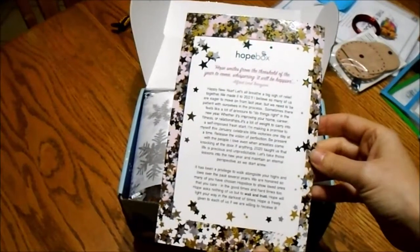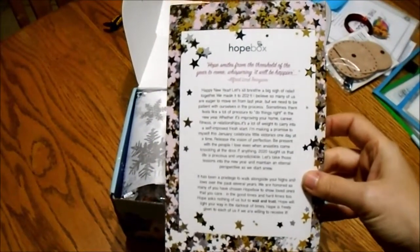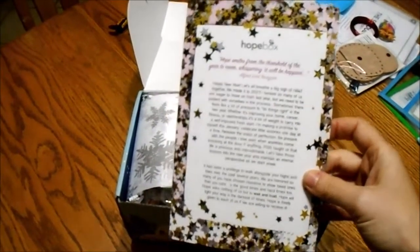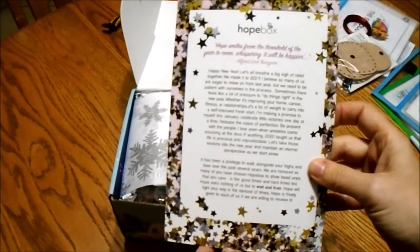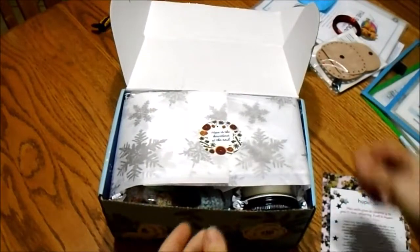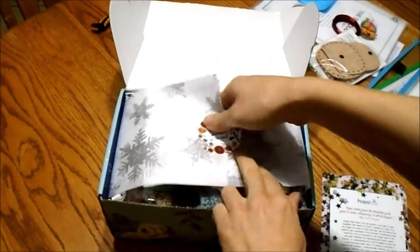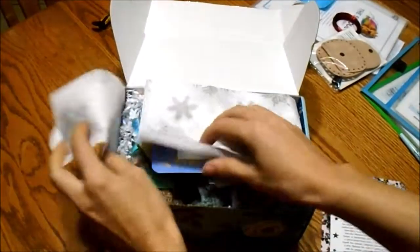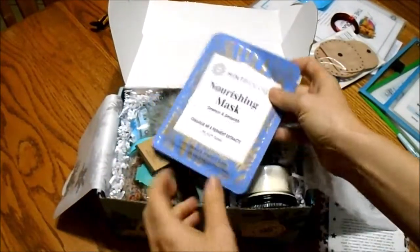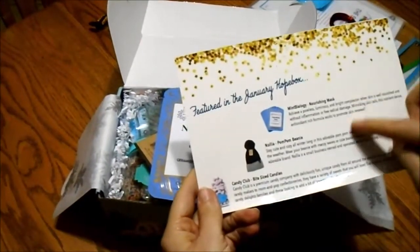It's about starting over for 2021, which we all want to do. I'm making this video really to show my sister what's in it so I can convince her to get a Hope Box as well, but I thought everyone else would like it too. 'Hope is the heartbeat of the soul.' Let's see what's in January's box.